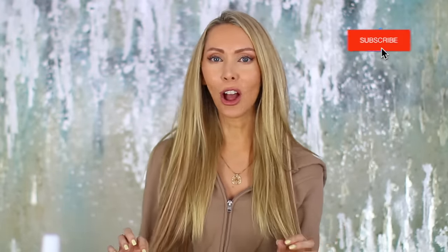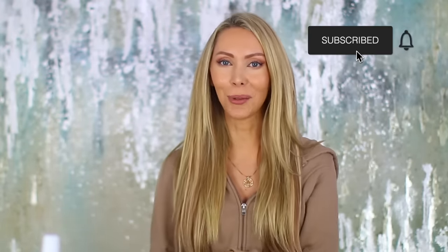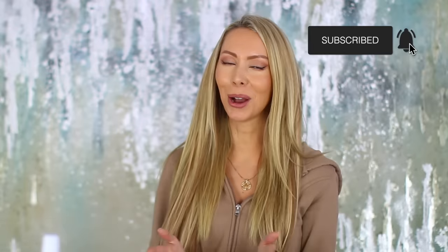If you enjoyed this video, make sure you are subscribed and please turn on that bell notification so you are notified every time I post a new video. Thank you as always so much for watching and I will see you soon with a new video. Bye!